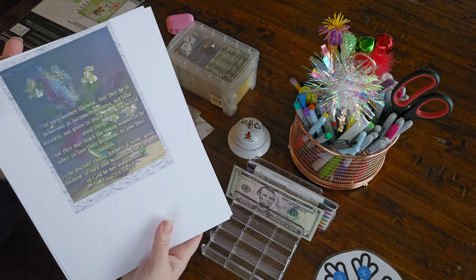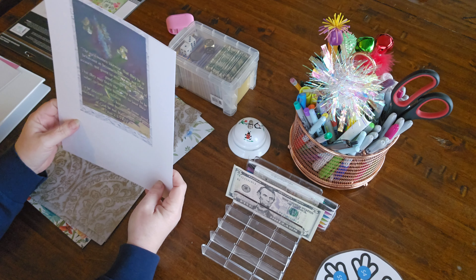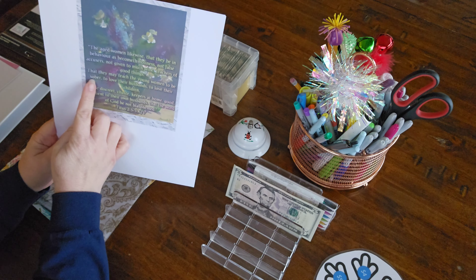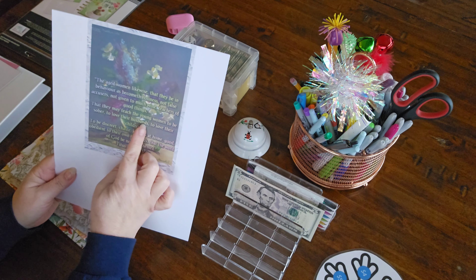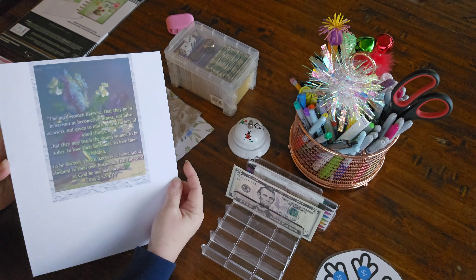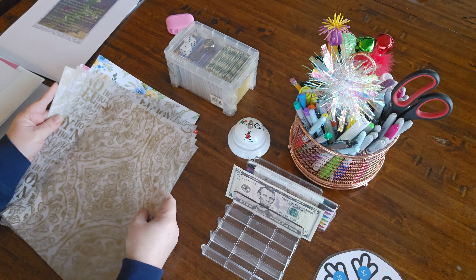This is going to go in the front cover of my binder. It says: 'The aged women likewise, that they be in behavior as becomes holiness, not false accusers, not given to much wine, teachers of good things — that they may teach the young women to be sober, to love their husbands.' In the Bible this word 'sober' means stable, wise, steady — that's referring to character, not drunkenness. 'To love their children, to be discreet, chaste, keepers at home, good, obedient to their own husbands, that the word of God be not blasphemed.' Titus 2:3-5 — just a little clue of what's going on.